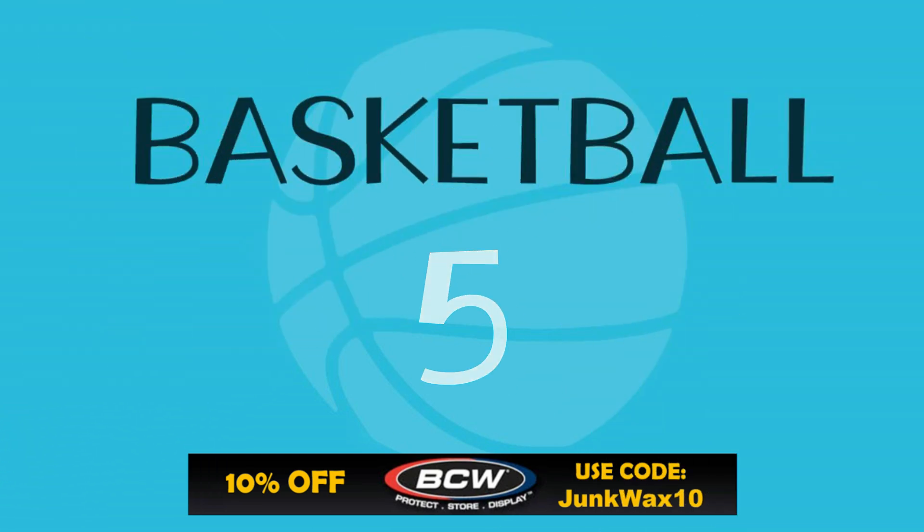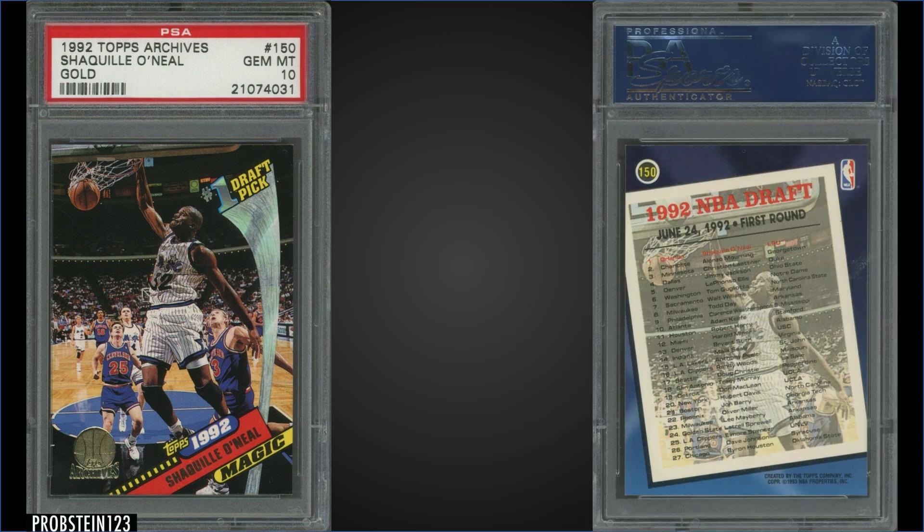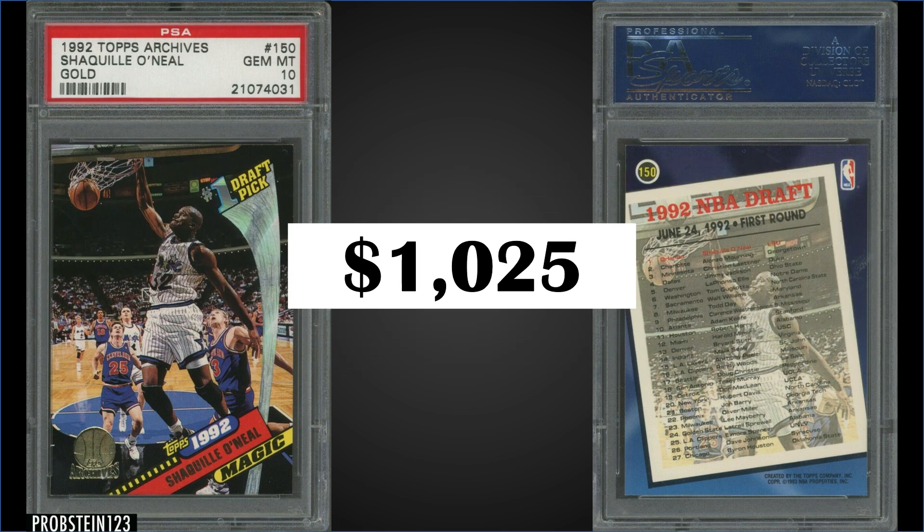In the number five position, from 1992 Topps Archives Gold, we have the Shaquille O'Neal rookie card graded a gem mint PSA 10. This card sold for $1,025 — we are less than a third off the record of $3,500. This card has a pop of 127, actually quite low compared to some of his other rookie cards. These gold parallels of the Topps Archives set can only be found in set form, and recent sales of these sealed sets have been around $400 to $500 on eBay.